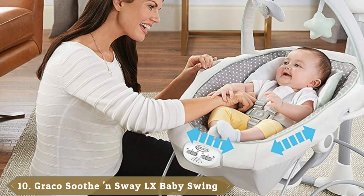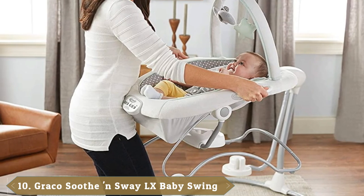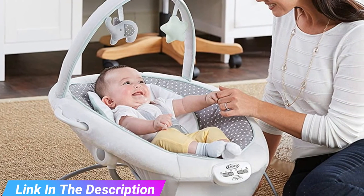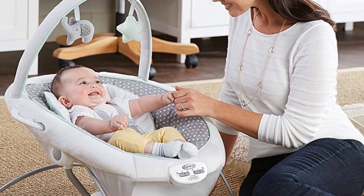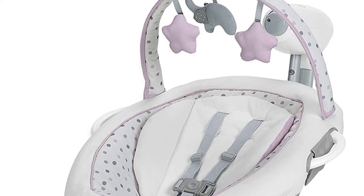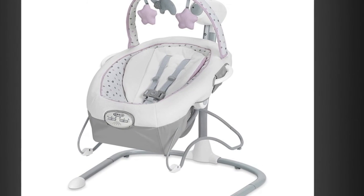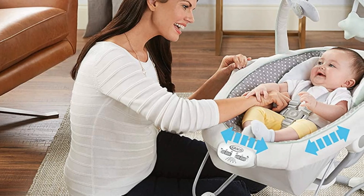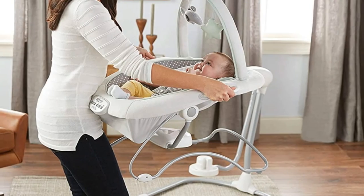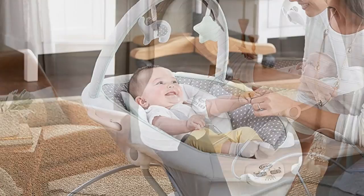Finally, the number ten position is dominated by the Graco Soothe and Sway LX Baby Swing. This versatile swing with portable bouncer offers two-in-one features. The seat doubles as a portable baby bouncer with carry handles to keep your child happy by your side throughout the home. The multi-direction seat means baby can face right, front, or left to enjoy side-to-side or front-to-back swinging. Features include adjustable swing speeds, three-position recline, two-speed vibration, six songs and sounds, an adjustable toy bar with two soft toys, and an AC adapter for convenience.